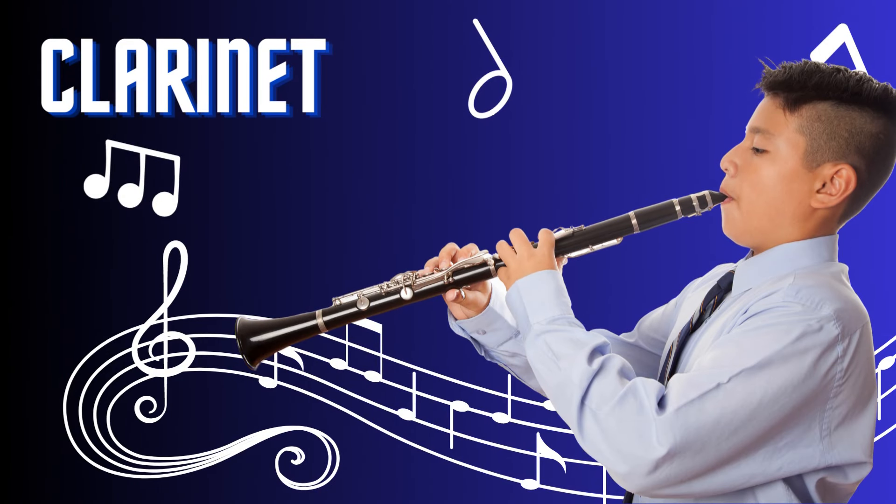Clarinet. The clarinet is a versatile and expressive woodwind instrument. It produces a warm and resonant tone through a single reed and a long, cylindrical body. With its smooth keys and elegant design, the clarinet is played by covering and uncovering the holes to create different pitches. From classical orchestras to jazz bands, the clarinet adds depth and richness to musical compositions.